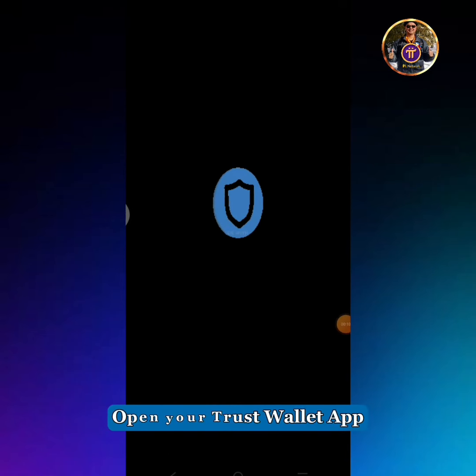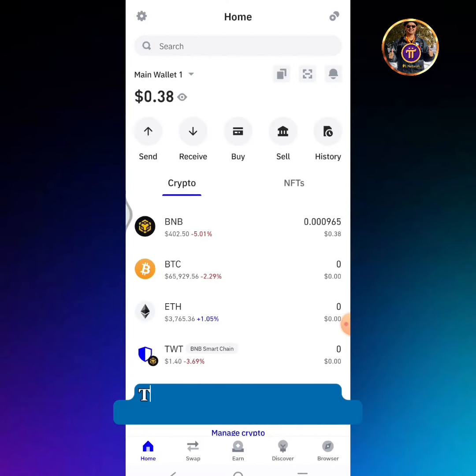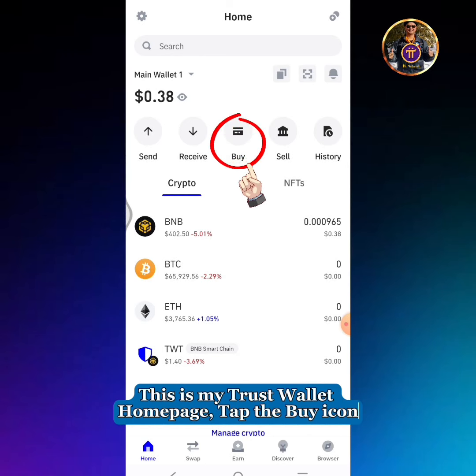Open your Trust Wallet app. This is my Trust Wallet homepage. Tap the buy icon.